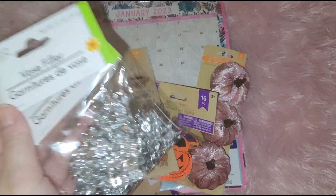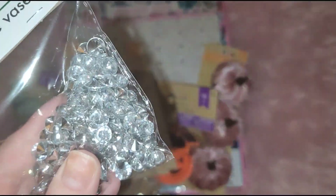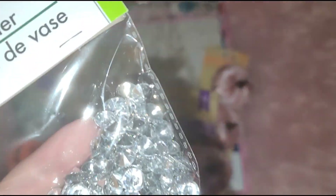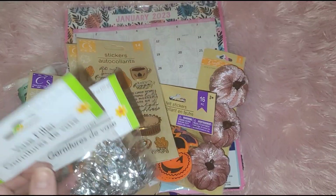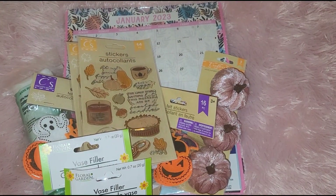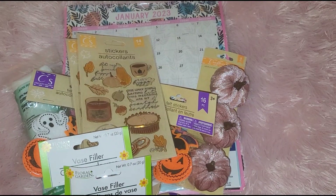I also picked up these vase fillers. I am obsessed with these little diamond things — you get a lot, seven ounces, and it seems like there's a ton in there. I picked up two since I already have these. And now I'm going to have my son show his things — he bought a lot of things.